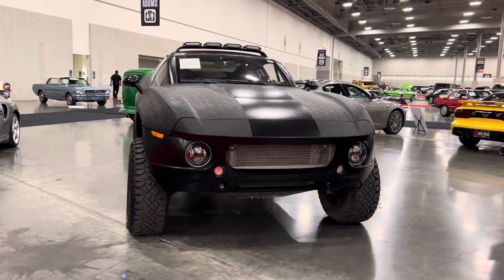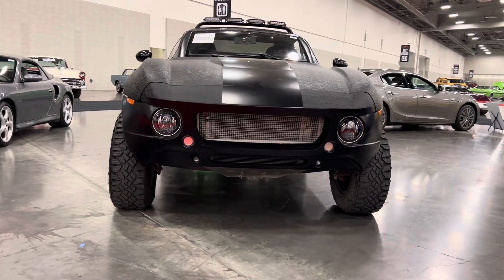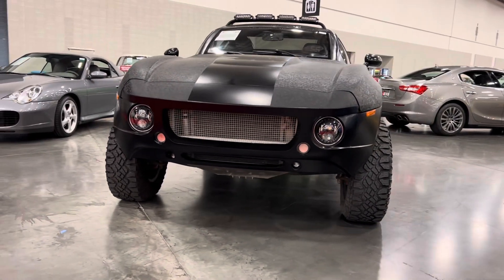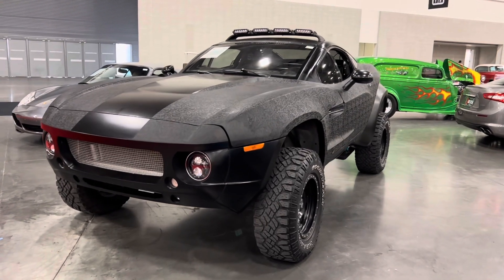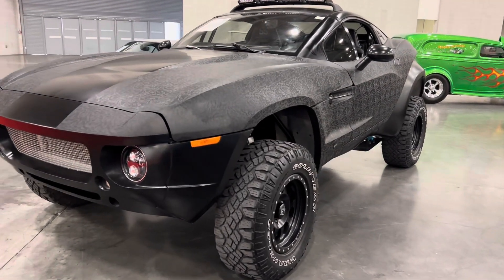The company Local Motors was founded by John Rogers, who has jumped his personal rally fighter over 500 times. He says the rally fighter is actually inspired by the American P51 Mustang — I'll leave that up to you to decide if that's true or not.